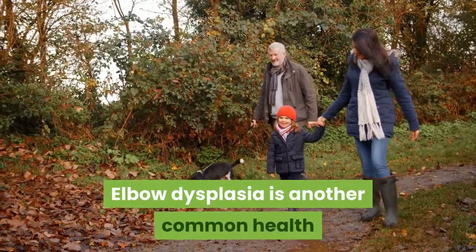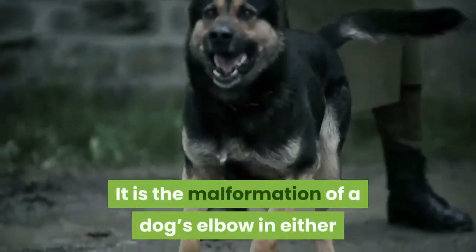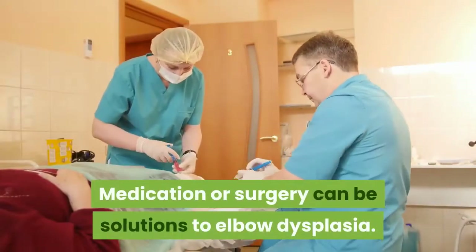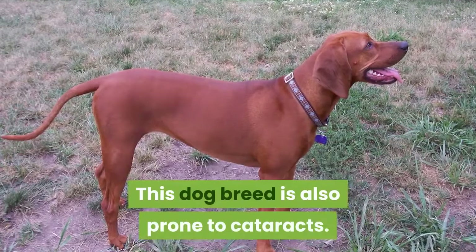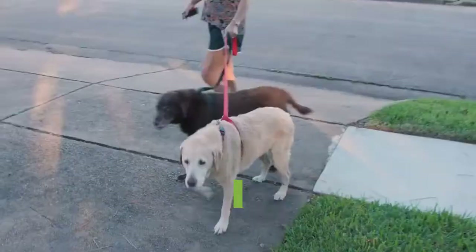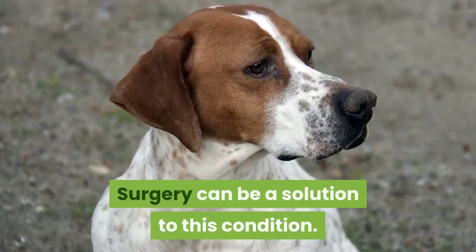Elbow dysplasia is another common health issue of American English Coonhounds. It is the malformation of a dog's elbow in either or both of its front legs. Limping and lameness are symptoms of this condition, and medication or surgery can be solutions. This dog breed is also prone to cataracts. A sign of cataracts is cloudiness in the lens of one or both eyes, which is common in older dogs and can cause partial or total blindness. Surgery can be a solution to this condition.